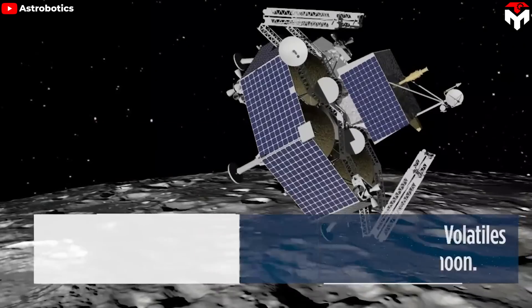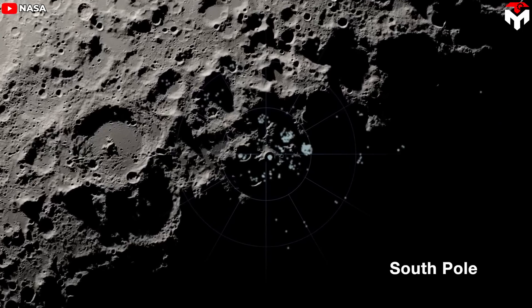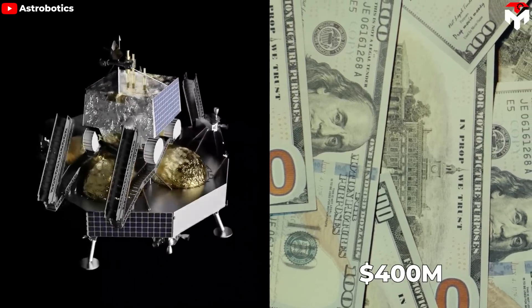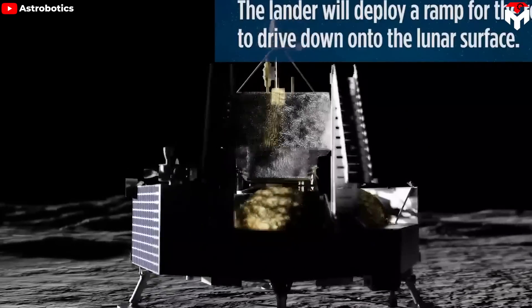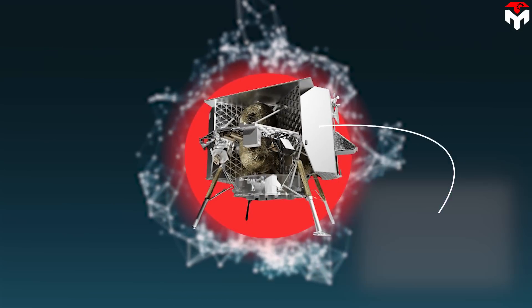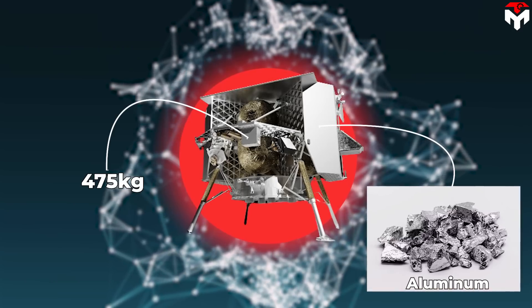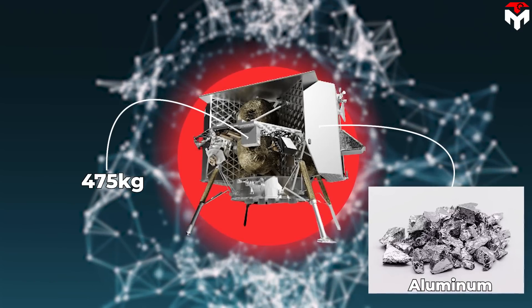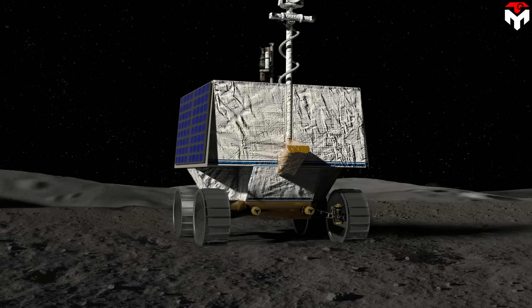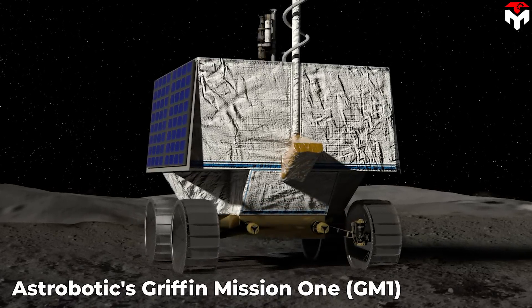The Griffin Lander, a large and complex structure, will carry the VIPER — Volatiles Investigating Polar Exploration Rover — to the Nobile Crater near the Moon's South Pole. This critical mission, with a development cost of over $400 million, is designed to safely and accurately land a variety of payloads, from rovers to larger cargo. Griffin, made from sturdy aluminum, can carry up to 475 kilograms, making it ideal for transporting scientific equipment and exploration tools. Its automatic sensor system ensures a safe landing, even on rugged and dangerous terrain. Astrobotic's Griffin Mission 1, GM-1, represents a new era in lunar exploration.